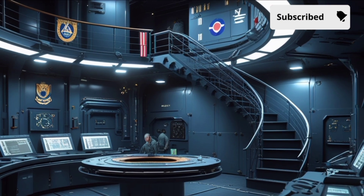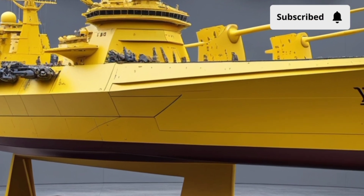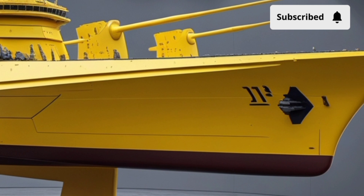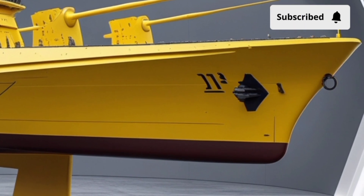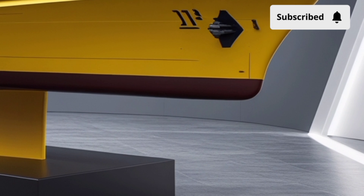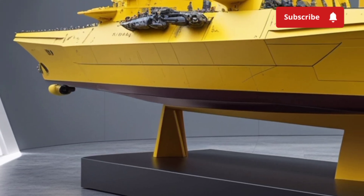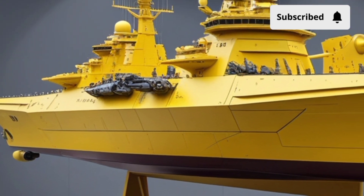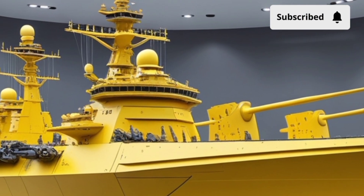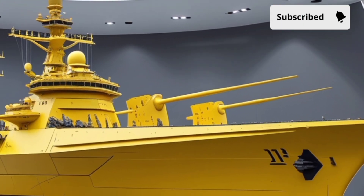Weaponry is where the KDX-3 Batch-2 really earns its destroyer title. The ship is equipped with a vertical launching system (VLS) that holds a mix of missiles: Standard Missiles for air defense, Hyun Moo-3C land attack cruise missiles for precision strikes, and potentially even the L-SAM, a Korean-developed long-range interceptor designed for ballistic missile defense. This mix of offensive and defensive firepower makes the ship a floating fortress capable of projecting power deep into hostile territory or defending vital sea lanes and carrier strike groups.